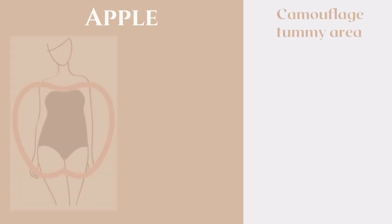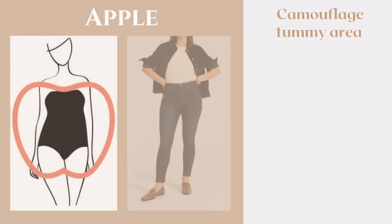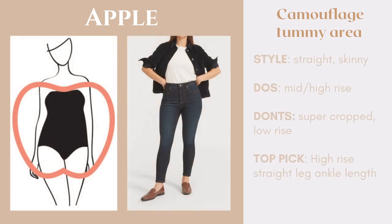Lastly, we have the apple body shape, and here the one and only goal is to camouflage the tummy area. Apples tend to carry most of their weight around their tummy or thigh area, so we really just want to suck everything in and make everything look nice and smooth. Some styles that are great for this body type are the straight jean and the skinny jean. My top pick for the apple body shape is a high-rise straight leg ankle-length jean — it camouflages the tummy area, cinches in the waist, emphasizes natural curves, and the ankle length makes you look a little bit taller.